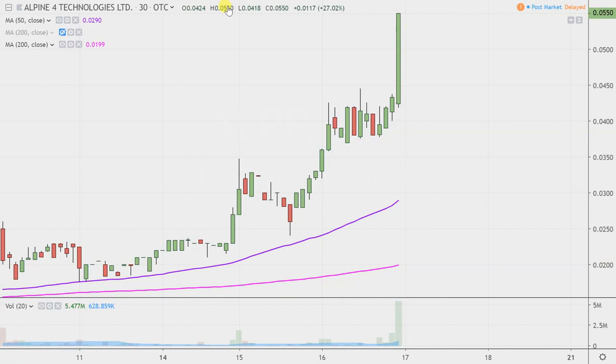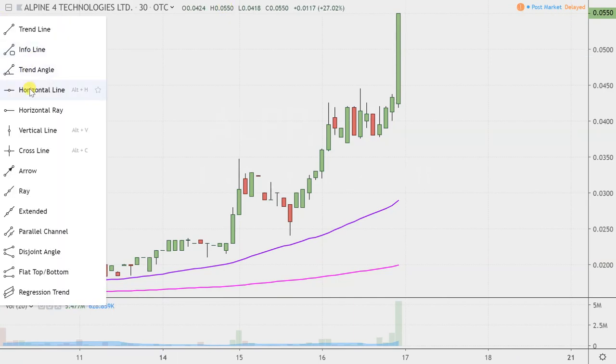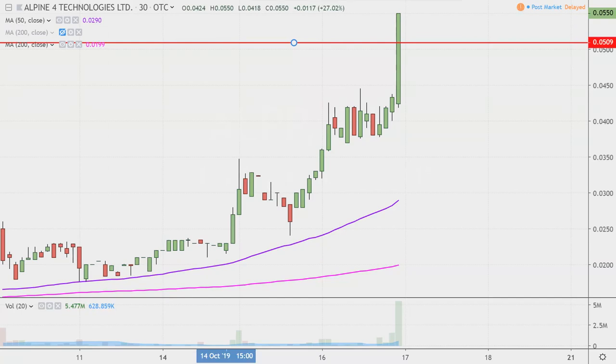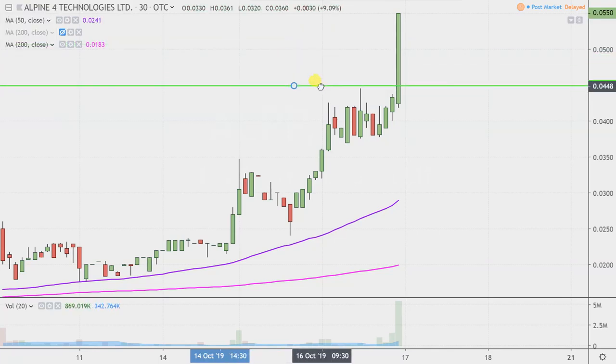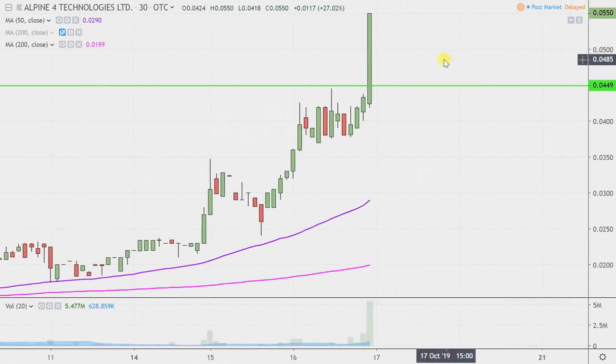Let's map out some areas of support and resistance going forward. The first level of support is what I would call the ideal level. What would make this chart look the absolute strongest going forward? That would be if the price could stay up there above .045. Now don't get me wrong — if the price drops below .045, I'm not trying to imply that the entire chart is destroyed or ruined. But if the price could manage to stay above that level, that would definitely be a massive sign of power going forward.